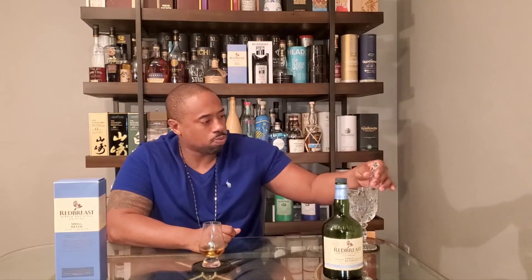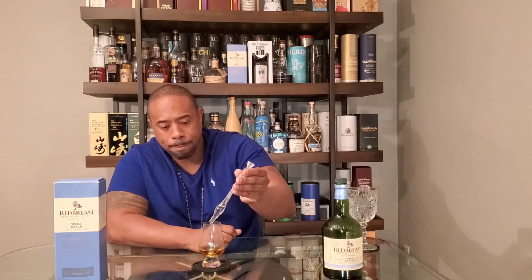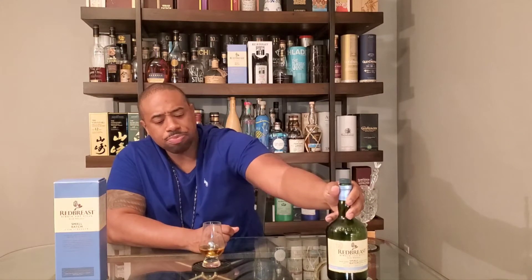Alright, first sip — 58, almost 59 percent. The palate is tingly right now as it's going down. As always, I take two sips — the first sip kind of opens me up, the second sip saturates my palate a little bit more. Taking one more quick sip and then diving into the notes. Second sip — bam. You can feel the proof.